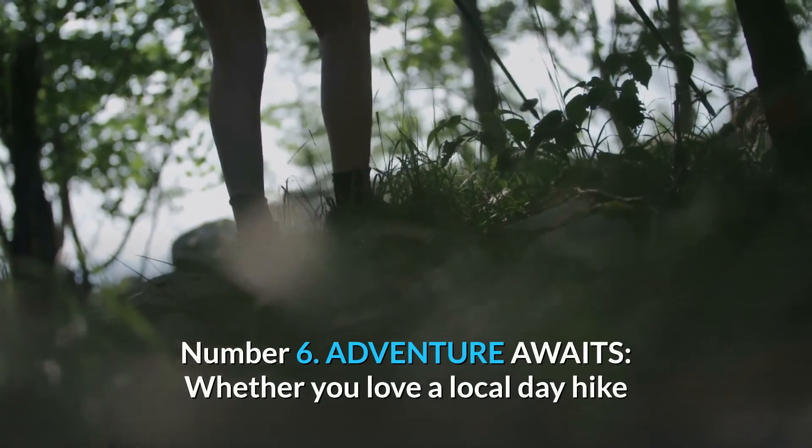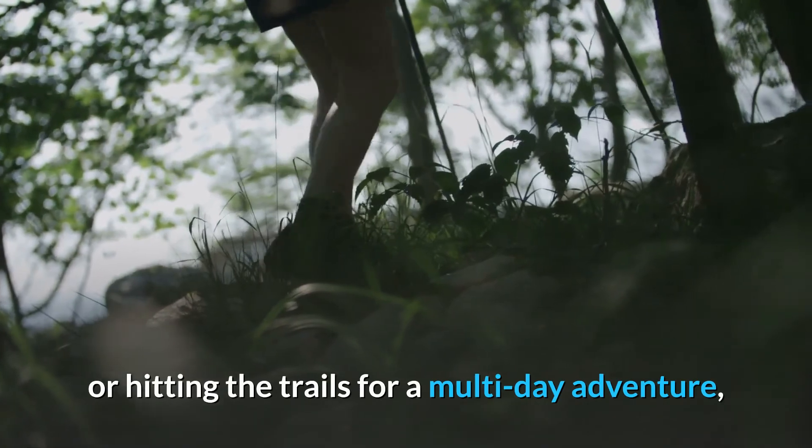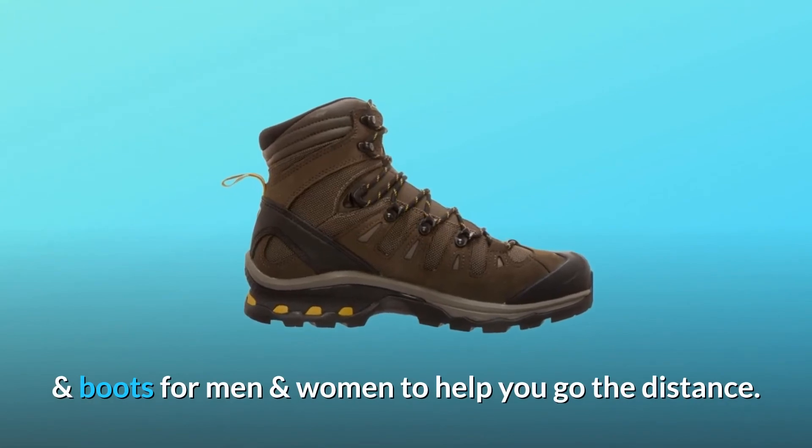Number 6: Adventure Awaits. Whether you love a local day hike or hitting the trails for a multi-day adventure, Salomon makes innovative hiking and backpacking shoes and boots for men and women to help you go the distance.